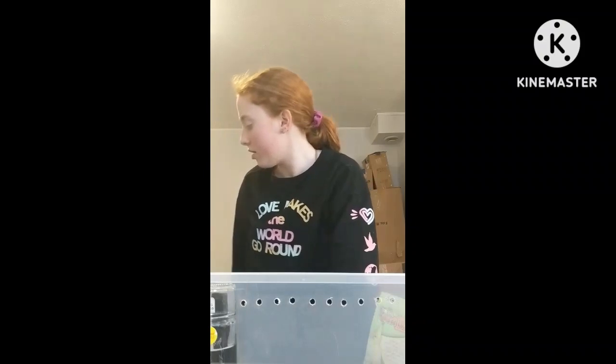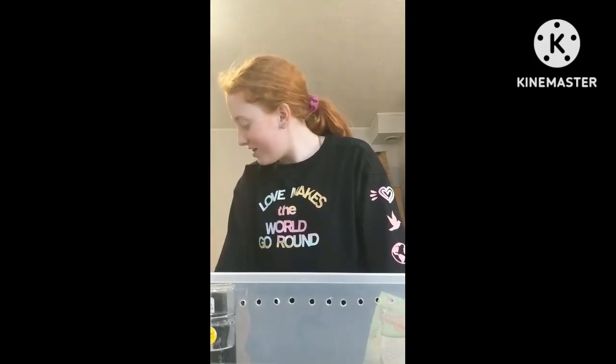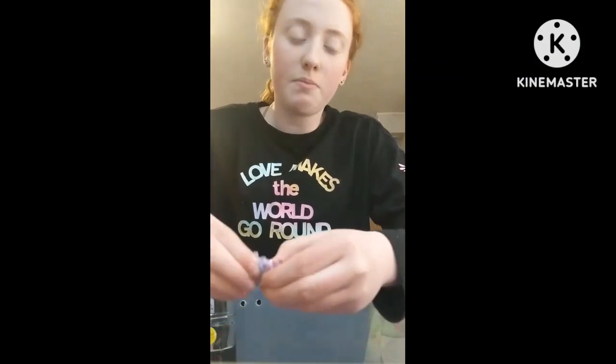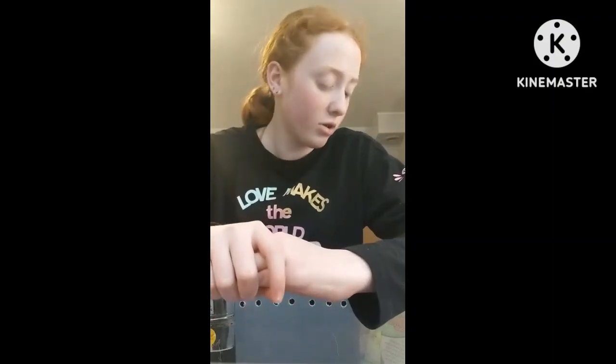Welcome back to another video. Today, if you don't really know, I found a hamster — her name is Snickers. She's in her little playpen right now. I'm gonna be fixing up her little kennel. I put new shavings in and I'm gonna show you all her snacks and her toys.